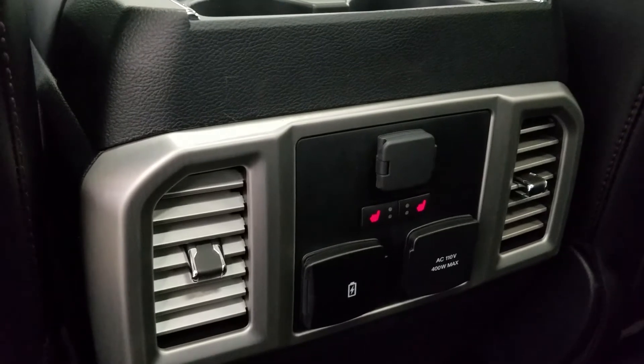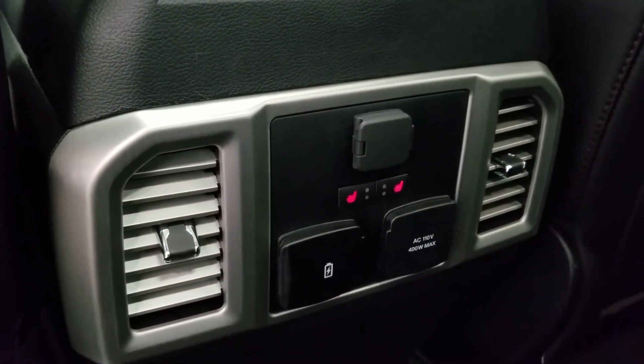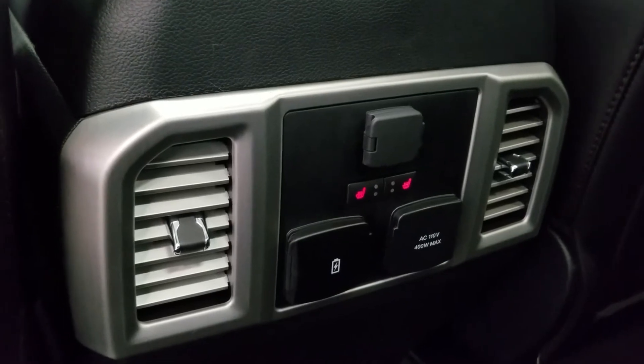At the rear, passengers can also enjoy door storage as well as power windows, and even more storage in the rear of our driver and passenger seating. At the rear of our center console, we have a 12-volt adapter, dual USB ports, and an AC outlet.